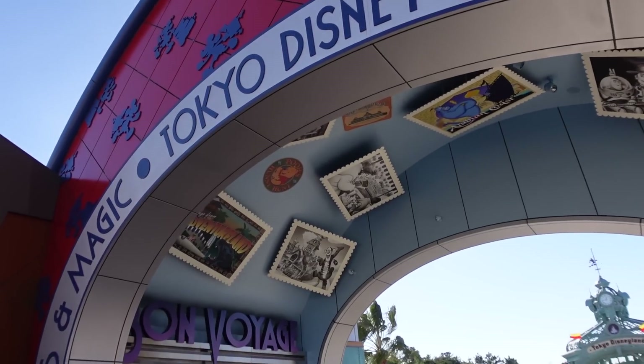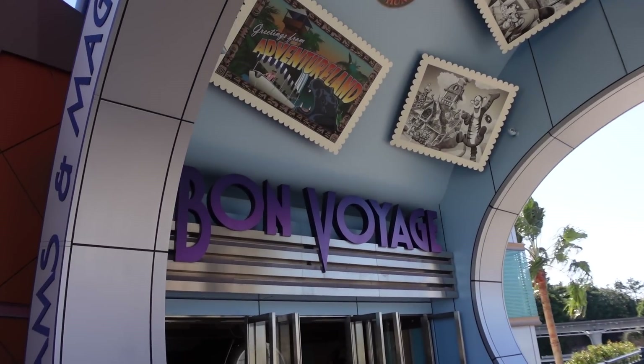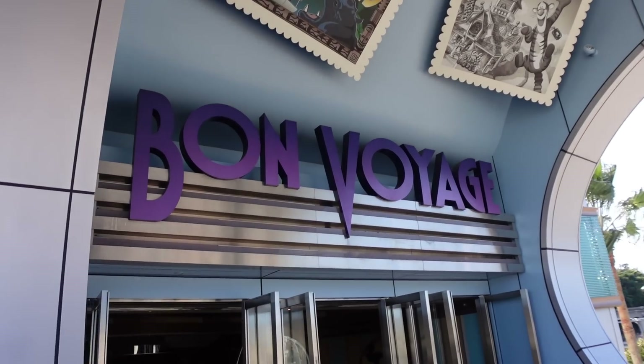This is my final merchandise video here at Tokyo Disney Resort for the year. We're gonna head inside Bon Voyage here today, Explorers. We're gonna have a real chill video, check out all the new merchandise. I know there's new year stuff, and make sure you stick around to the end of the video because I'm going to show you what I bought. So let's head inside. Nice chill video today, I'm just gonna look at the merchandise here at Bon Voyage.